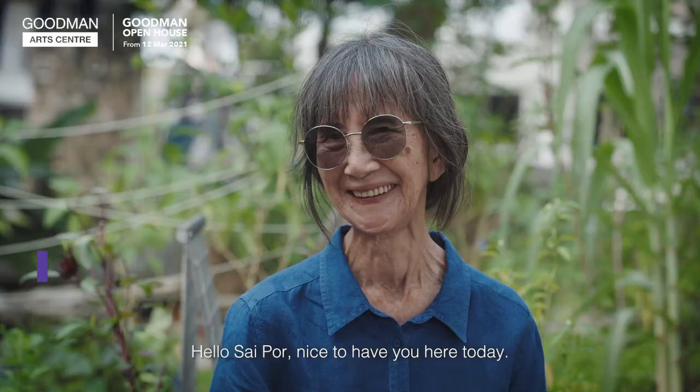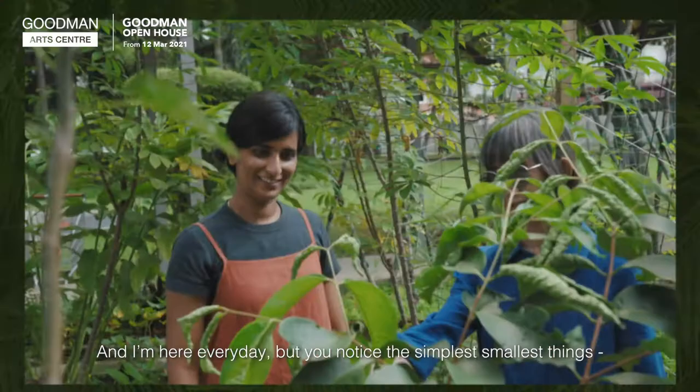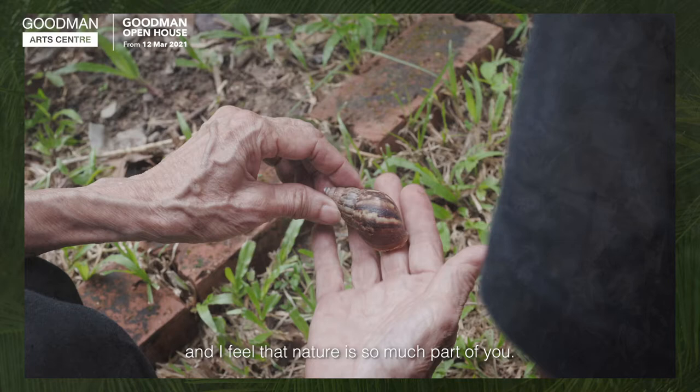Sai Por, I'm very inspired when I walk around with you in this garden. I'm here every day, but you notice the simplest, smallest things — the seed on the ground, the shape of the leaf, the way the fruit petals are. There's so much part of you. Can you tell me how that all began?